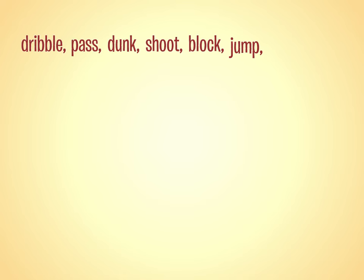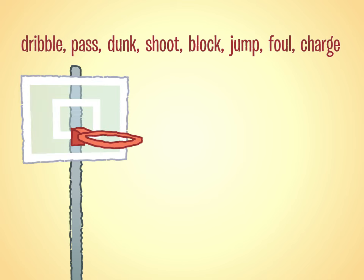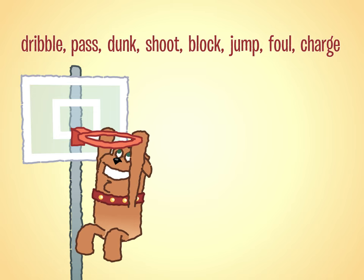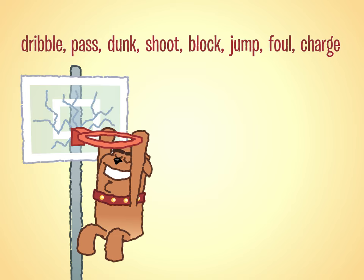If your list of verbs includes dribble, pass, dunk, shoot, block, jump, foul, charge, and so on, your reader will have a clear sense that you were writing about — basketball. And chances are, if you are not using those kinds of verbs, your paper will not hold your reader's interest.